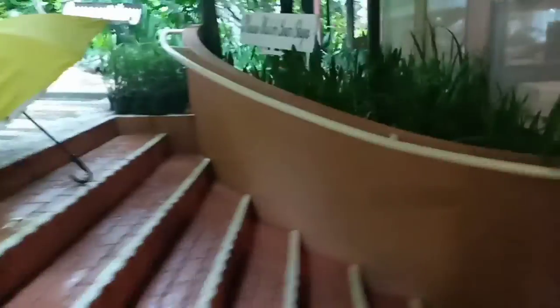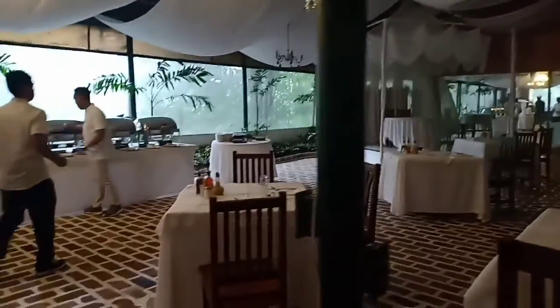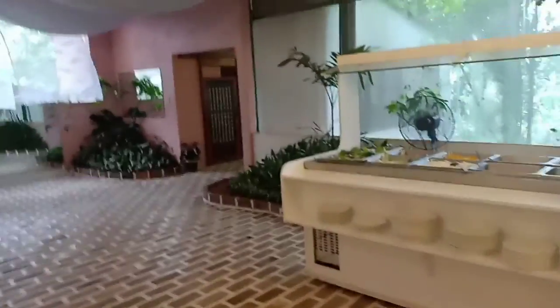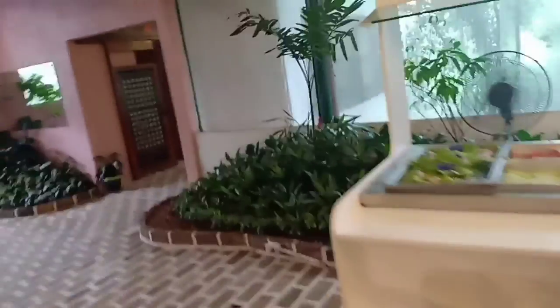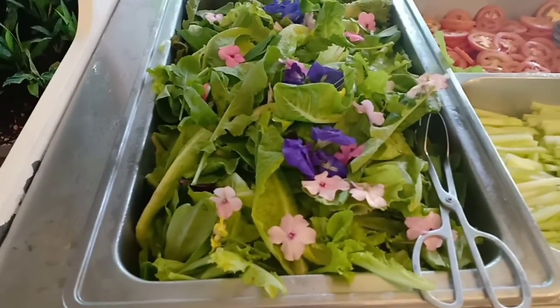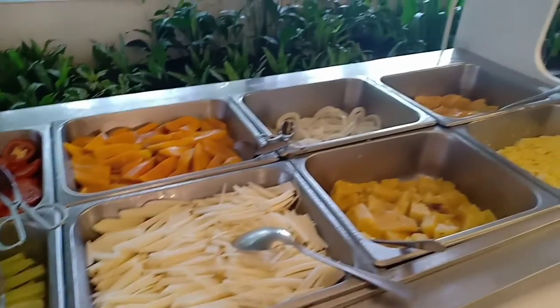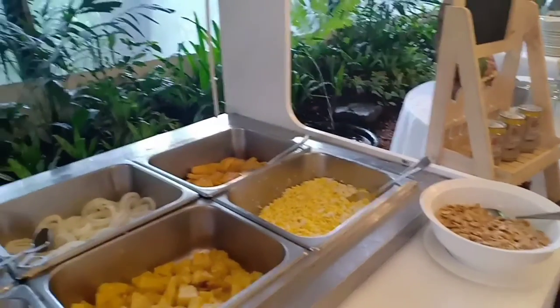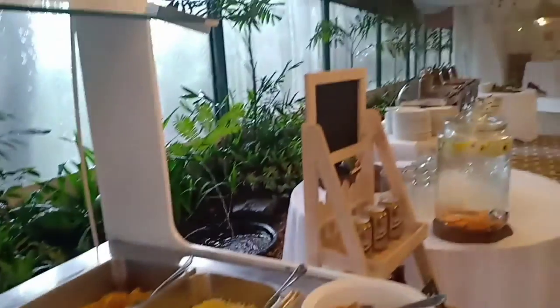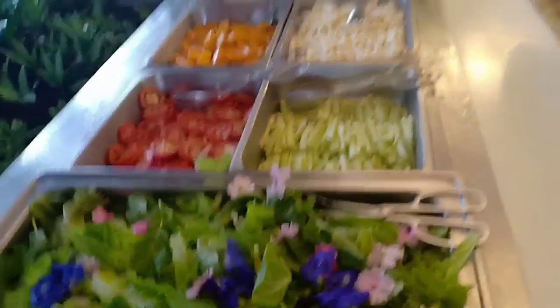And to complete our tour, let's eat first. So these are the classic menu of Sonia's Garden — we have garden salad.